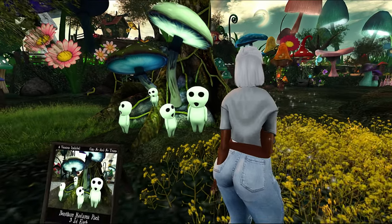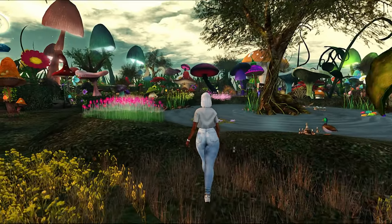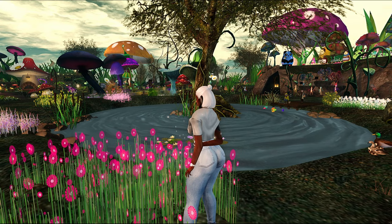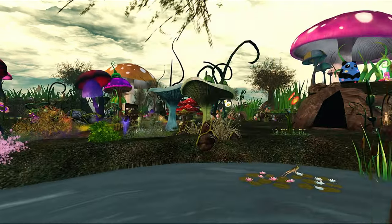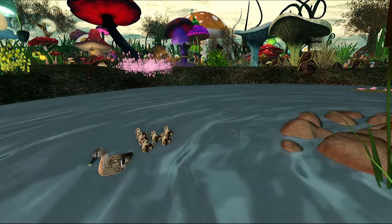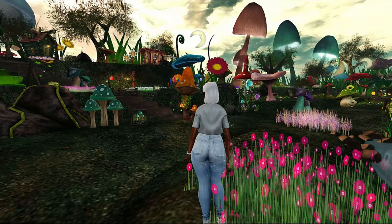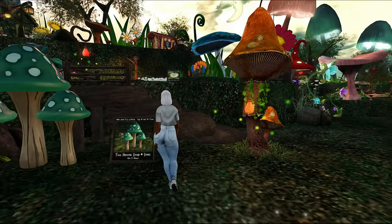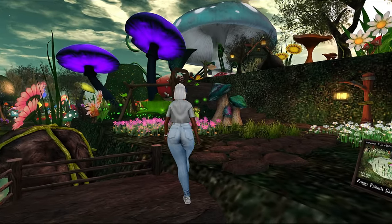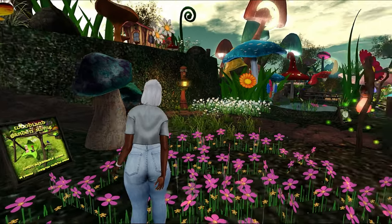They'll tell you the land impact on these items — this one is three land impact each, but I really like it. When I first saw the mushrooms I knew I wanted to look around. Some flowers don't look like they're for sale — it seems like the larger items are for sale but not so much the grass and flowers. They have little boards where you can purchase items, but not everything has a board. Some things you can hover over, and some things have a board, so just know that everything won't necessarily have a board but it still can be bought.